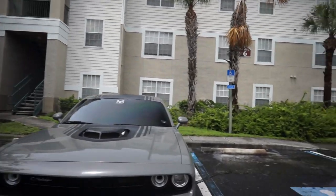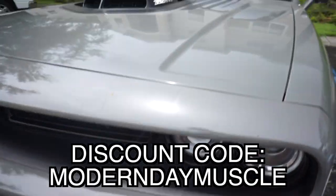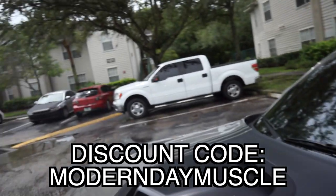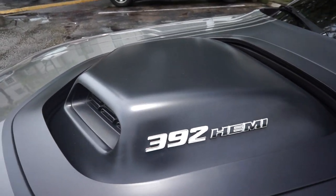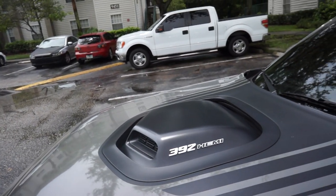Shout out to America Motorsports for the rings — the discount code will be on the screen. And where did I get my inlays? I got them from Rebadge Design — shout out to them for getting them to me with a speedy delivery.